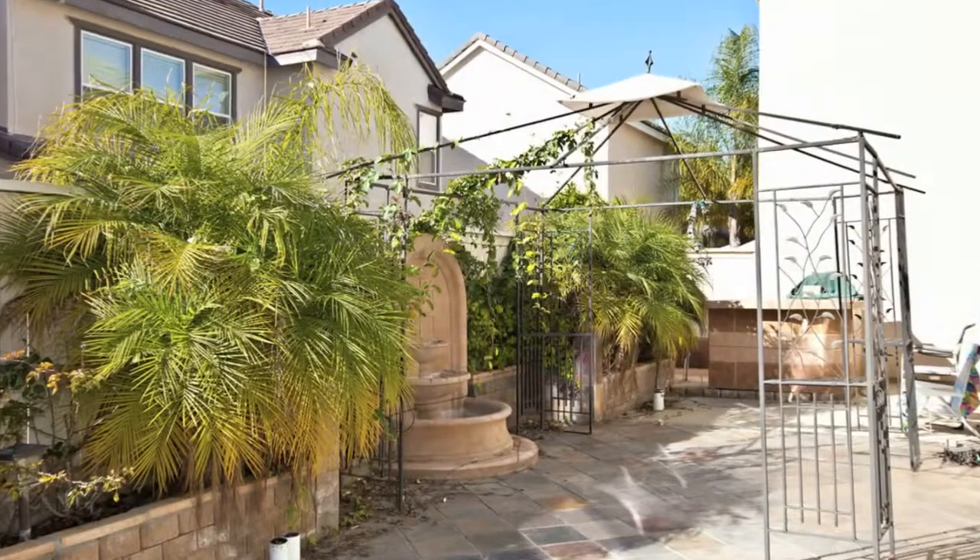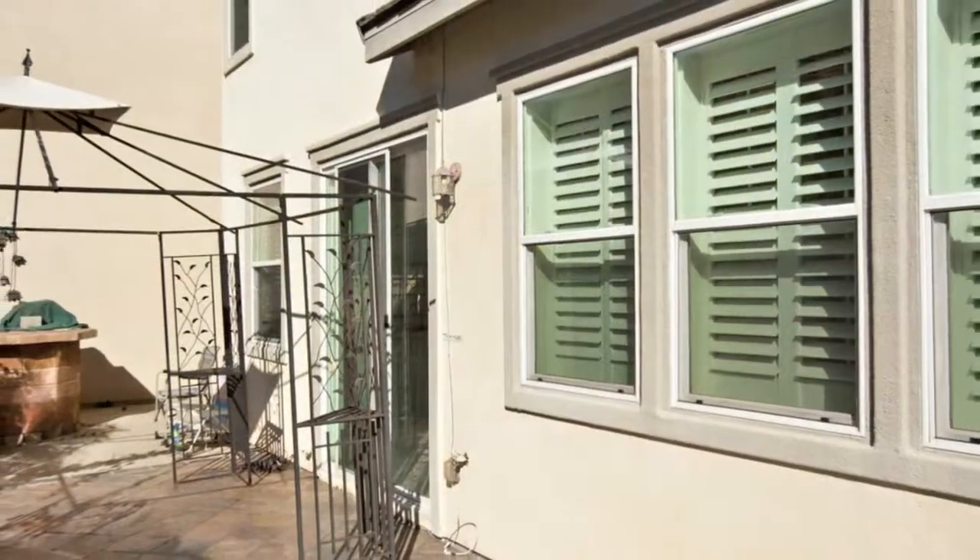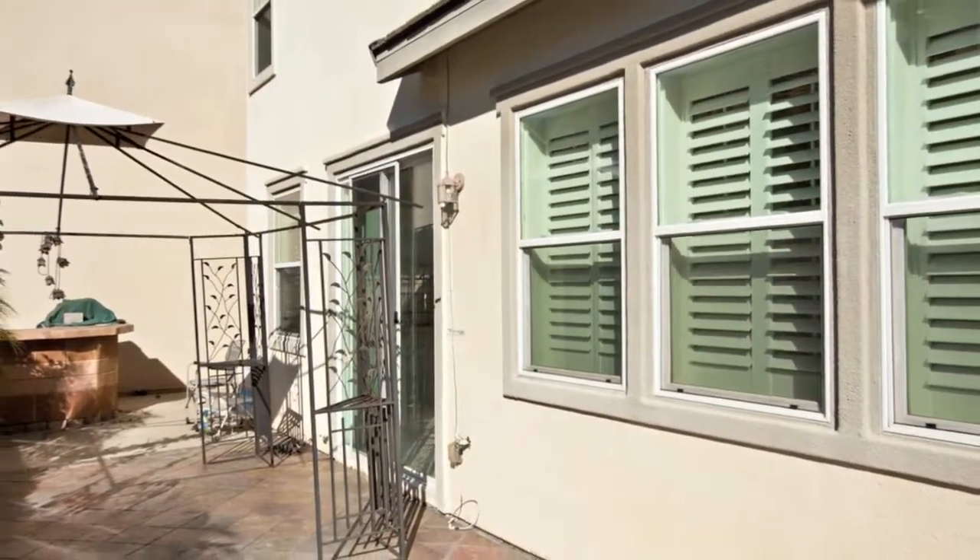Enjoy an entertainer's dream backyard with built-in barbecue, flagstone, relaxing fountain and beautiful tropical landscaping.